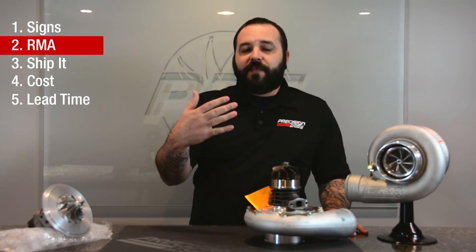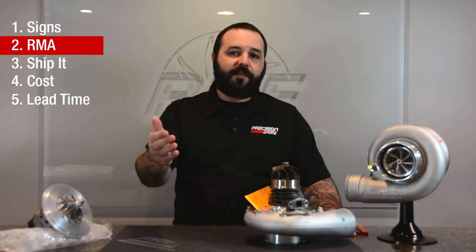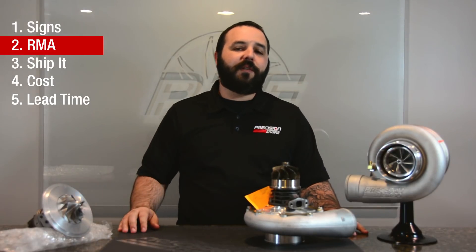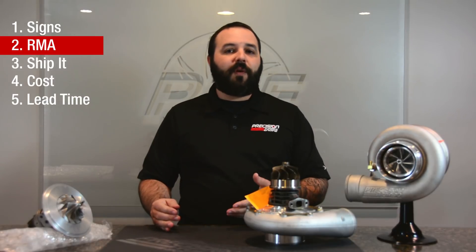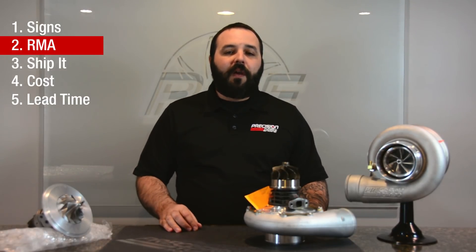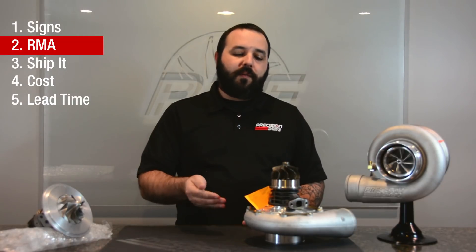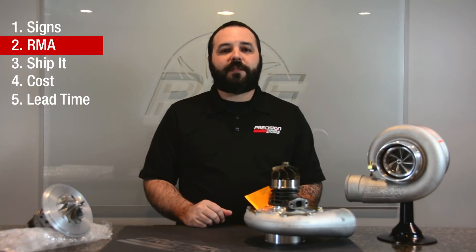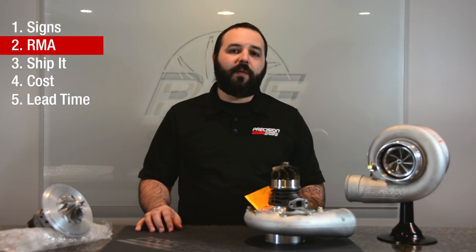To obtain the form, you can simply call us here at Precision Turbo at 855-996-7832, or contact your dealer or distributor if the turbo is less than a year old. We'll be able to email that form to you, which you will fill out, put in the box with the unit, and ship back to us. It's a fairly simple process, but it is a very important one.